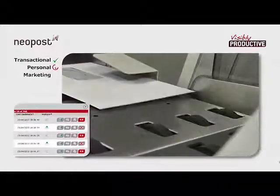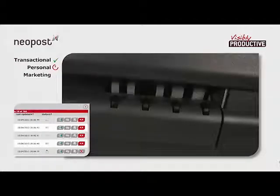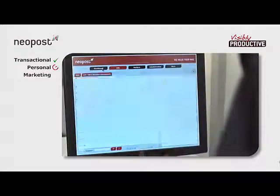Each mail piece can now be processed according to the unique needs of its recipient. The data package created for each piece at the outset is being constantly updated at every step through the system. This principle of integrated integrity sits right at the heart of our inserter range.